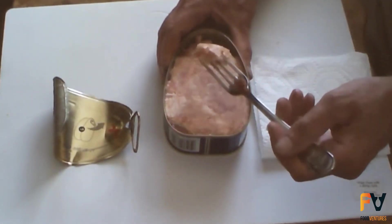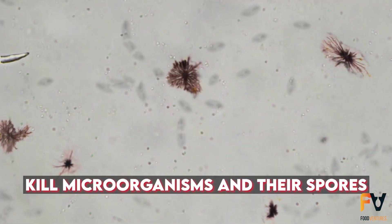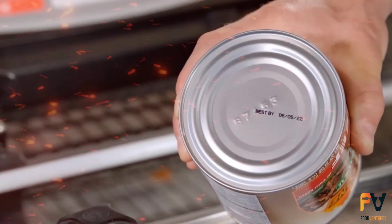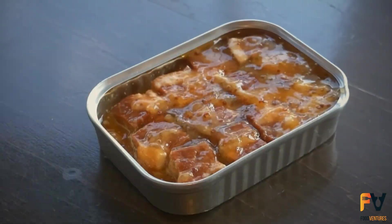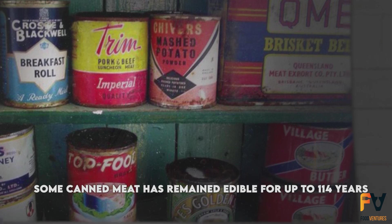Most canned meats are commercially sterilized, meaning they are processed to kill microorganisms and their spores. This allows the meat to be stored indefinitely at any temperature, as long as the can remains sealed. However, the meat will differ from fresh meat and may change chemically and physically over time. In fact, some canned meat has remained edible for up to 114 years.